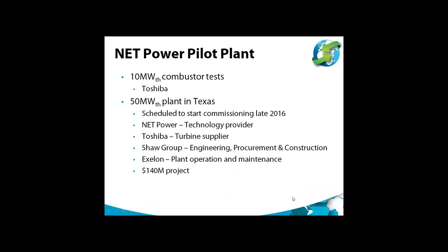The NetPower process is subject to a significant industrial development program. There has been a 10 MW combustion test run by Toshiba in the United States, and there is a firm project to build a 50 MW pilot plant in Texas, scheduled to start commissioning by late 2016. The partners are NetPower providing the technology, Toshiba as turbine supplier, Shaw Group doing EPC construction, and Exelon as the utility for plant operation and maintenance. This is approximately a $140 million project.